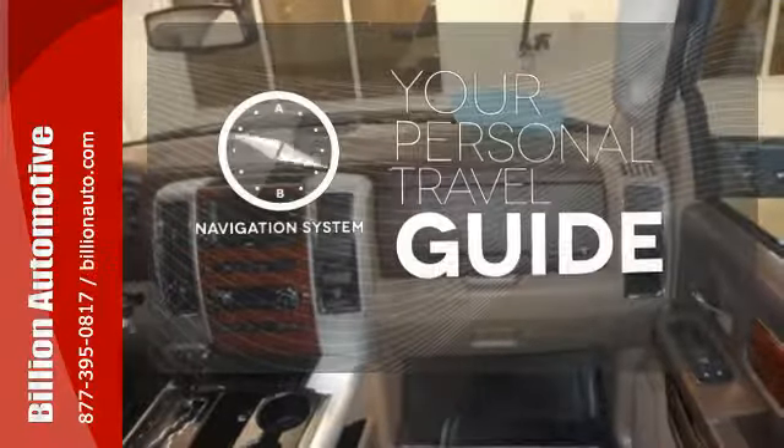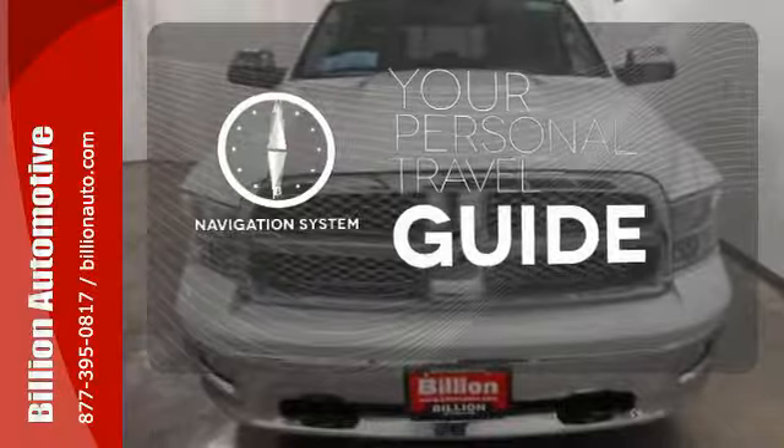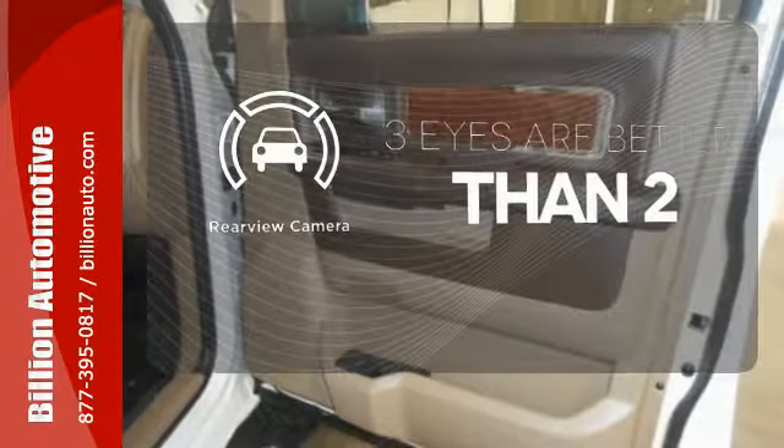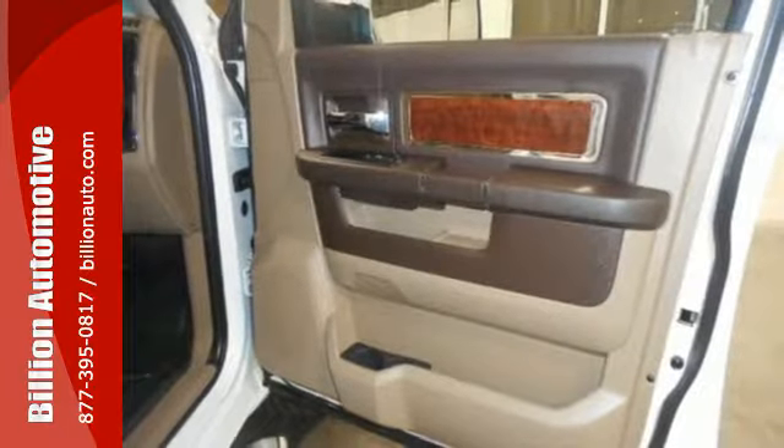It comes with a navigation system to easily guide you to your destination. The backup camera gives you a clear picture of what is behind you. Any task is a breeze with this Ram.